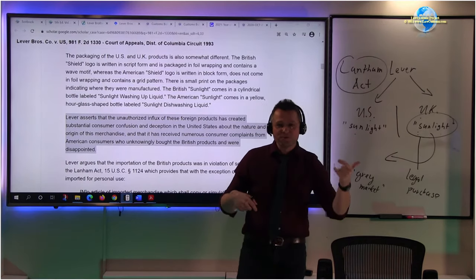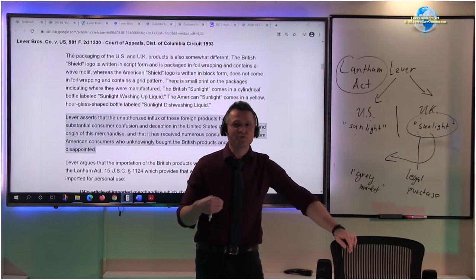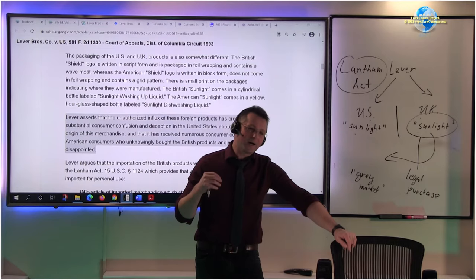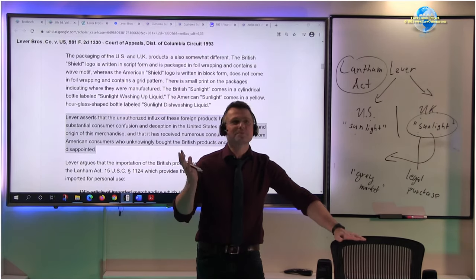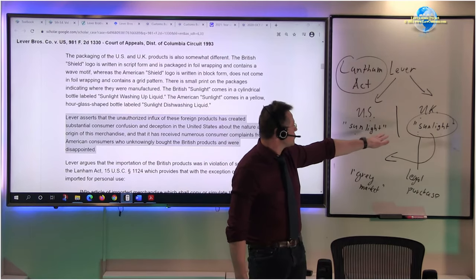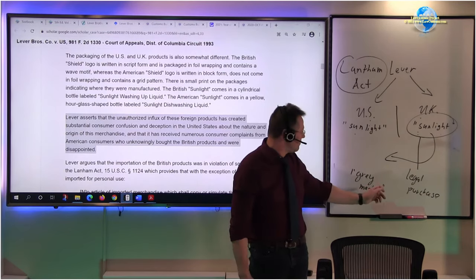On the producer or trademark owner side it is also beneficial to society because it creates something called goodwill. Procter and Gamble is interested in maintaining their good name, good reputation, and good quality, so they invest in the Colgate brand. That way I stay faithful to that brand because I think it is a good company with good products. The idea is to help the consumer and help the producer find the right balance. Because of the Lever case, in the customs world you now have the Lever Rule.